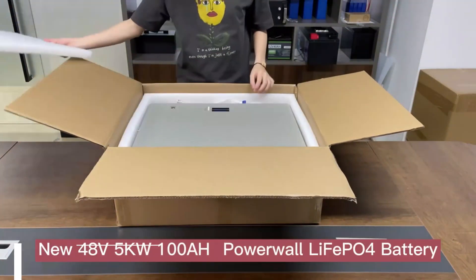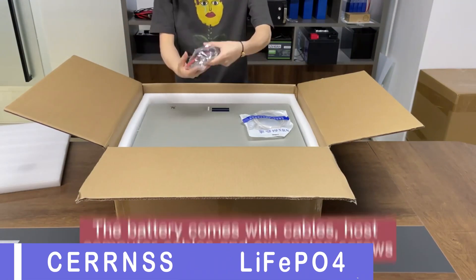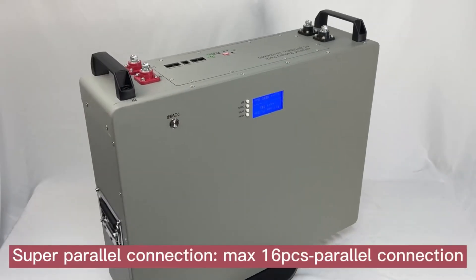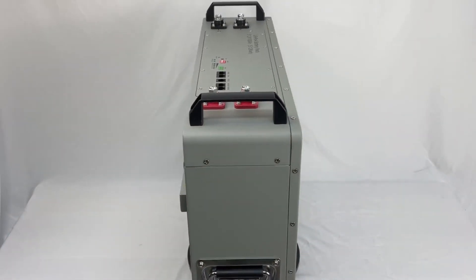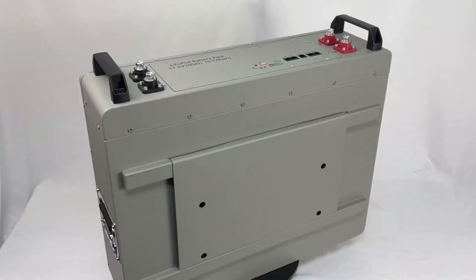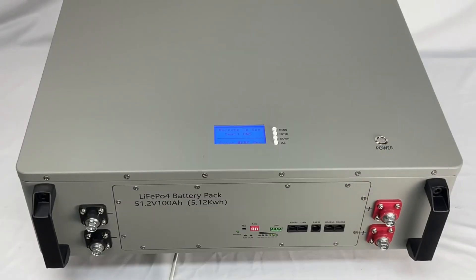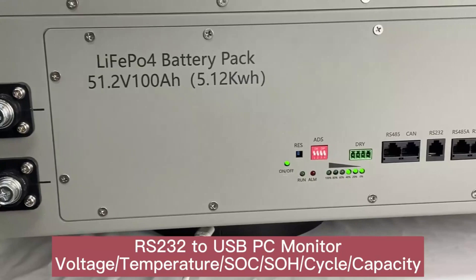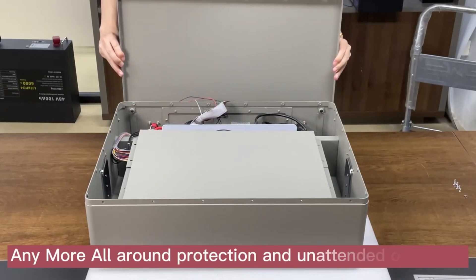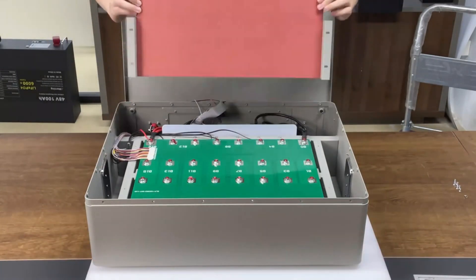Number 4: Serence 48V LiFePO4 Powerwall. The Serence 48V LiFePO4 Powerwall offers a nominal capacity of 5,120WH, making it suitable for powering homes during peak energy demand hours or as a backup power source during emergencies. Operating at 48V/51.2V, it provides stable and consistent voltage for various appliances and devices. Equipped with grade-A cells for durability, it offers long-lasting performance.